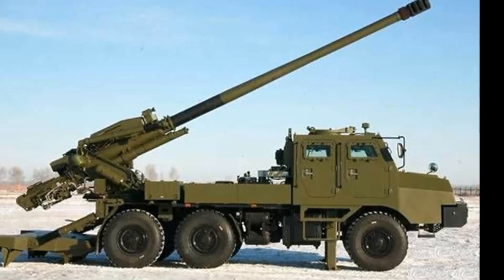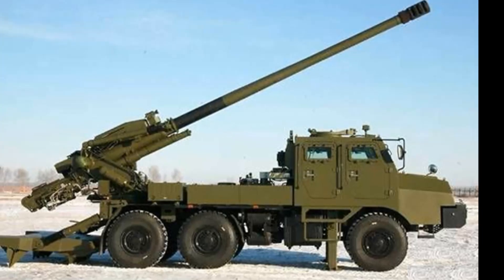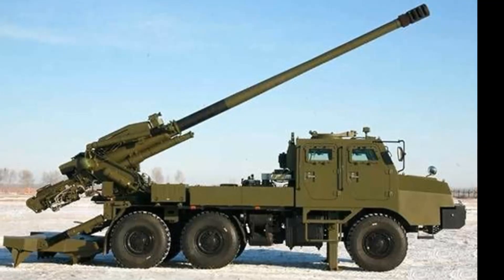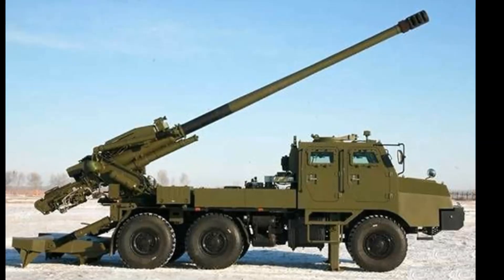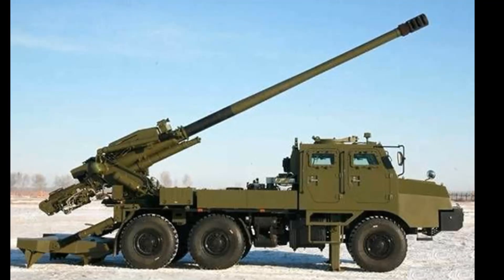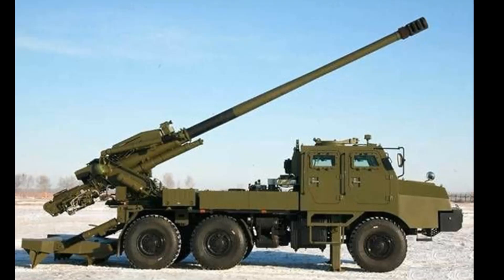This artillery system is highly mobile and can self-deploy over long distances. It can be airlifted by most medium transport aircraft. A complete SH-1A regiment includes 24 truck-mounted howitzers, four battery command post vehicles, one battalion command post vehicle, one meteorological radar, four wheeled reconnaissance vehicles with 6x6 configuration, and one artillery locating radar.